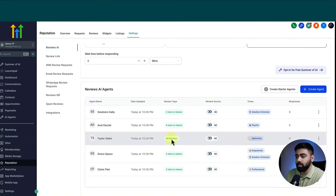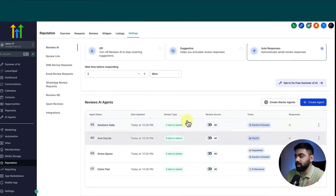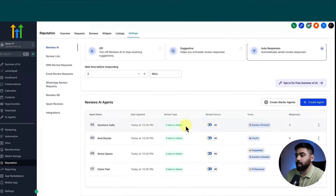You can give agents names to add personality. There is also one for all reviews, but that can conflict with the others, so make sure you adjust that setting or remove it and just keep one agent per rating tier — one star, two stars, three, four, and five. You can create new agents or pick a personality, but I'll walk you through the settings for one of them.